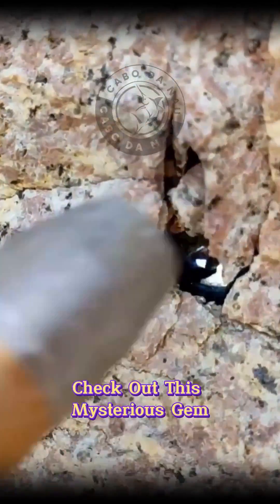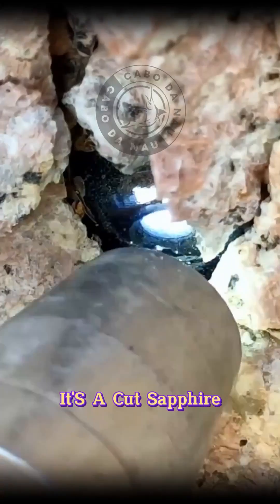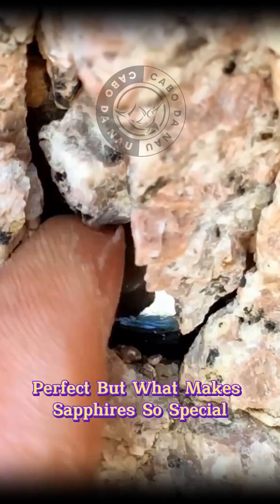Check out this mysterious gem! Have you ever laid eyes on one of these? It's a cut sapphire, a real art from Mother Nature. But what makes sapphires so special?